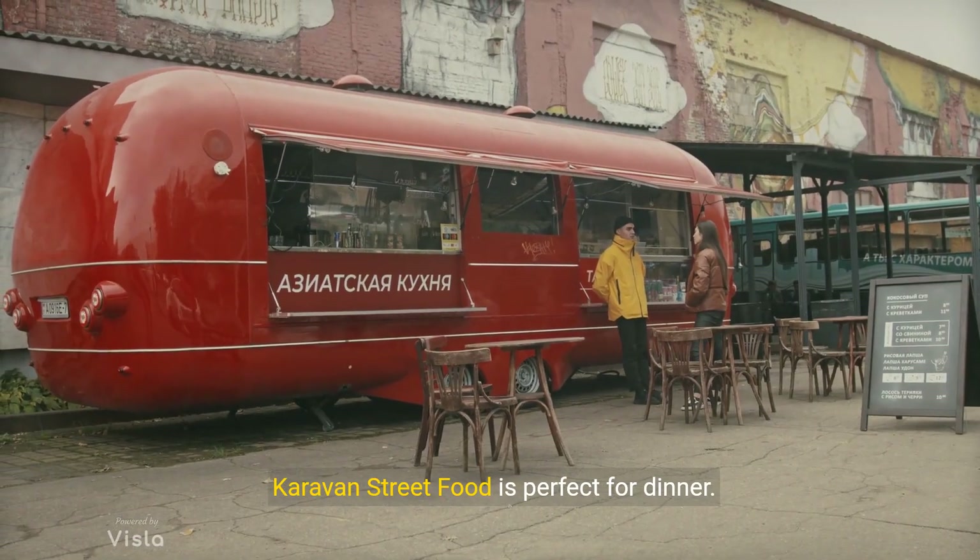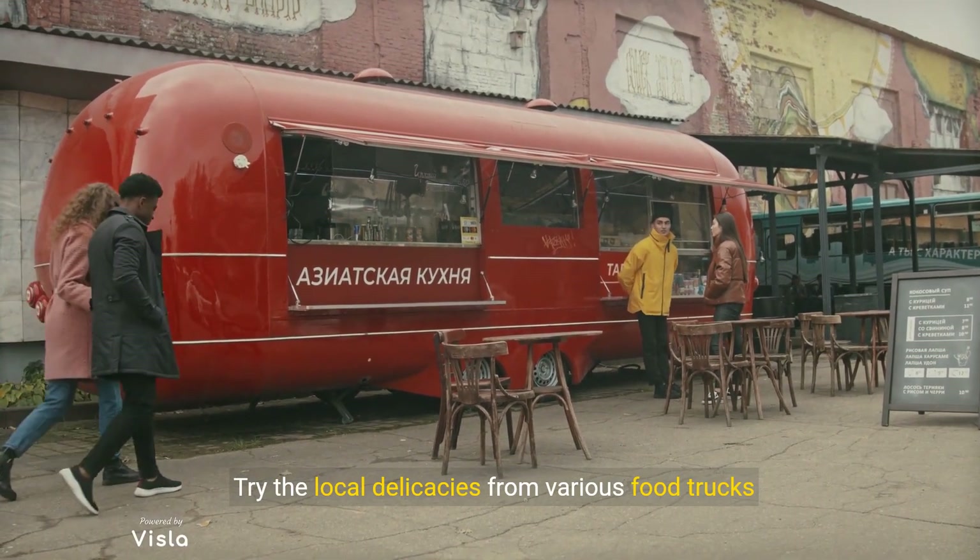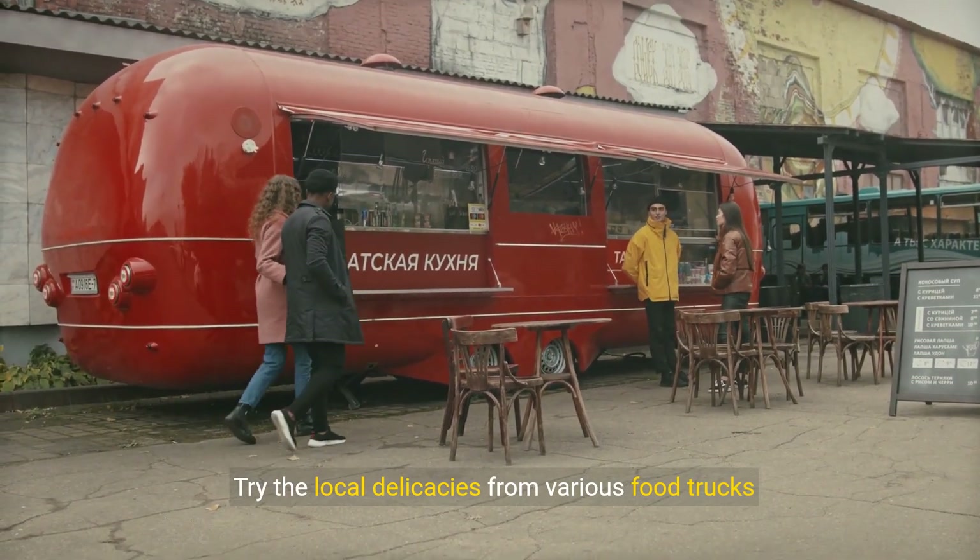Caravan street food is perfect for dinner. Try the local delicacies from various food trucks for €5 to €10.